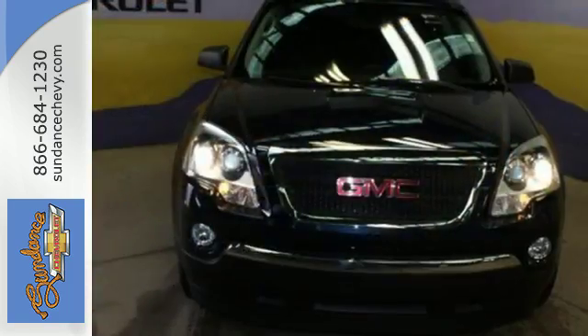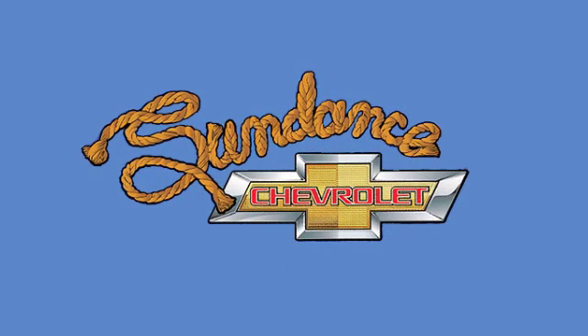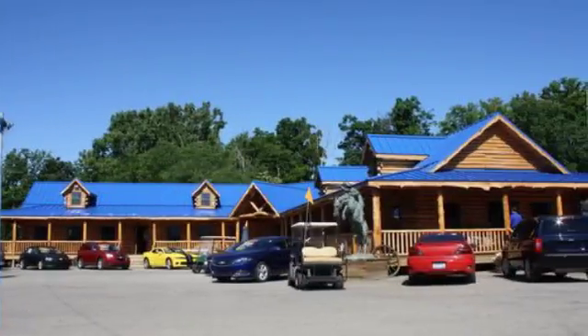Get behind the wheel of this Acadia when you take it for a test drive today. Sundance Chevrolet gives you access to our expansive inventory.